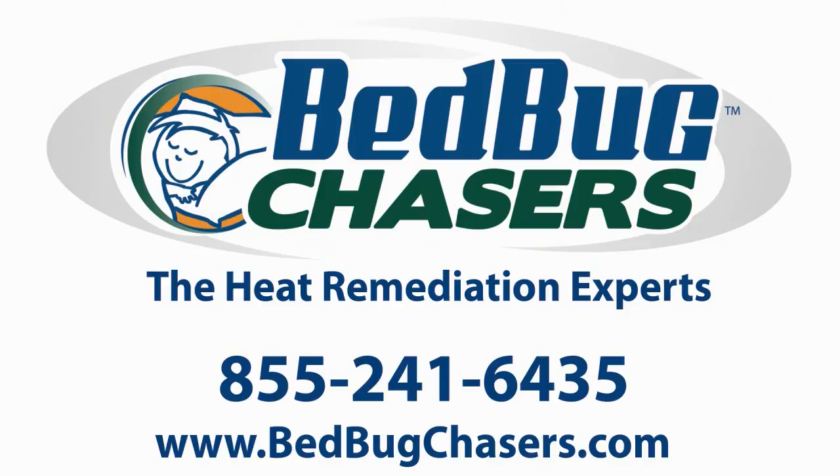So if you have a large home, office, or multi-unit building, don't trust your treatment to just any company. Go with Bedbug Chasers — all of our treatments come with our 100% guarantee. Bedbug Chasers: there are no other companies that can do what we do.